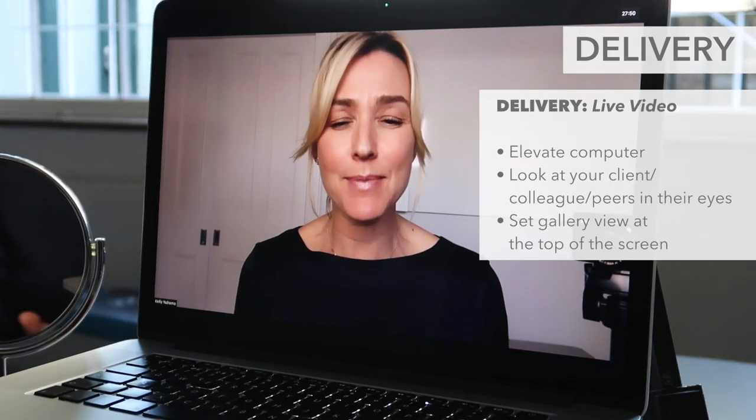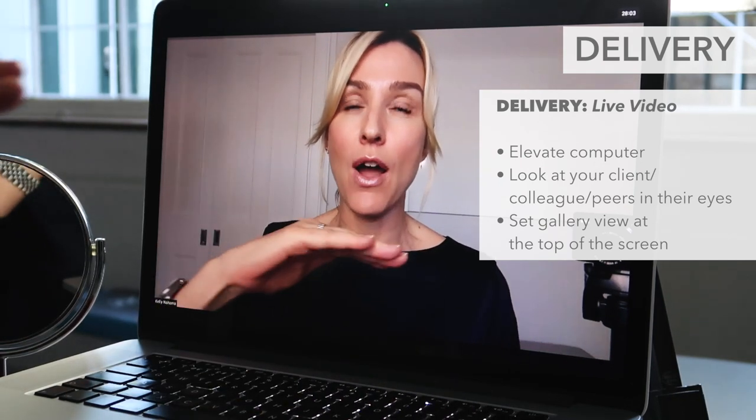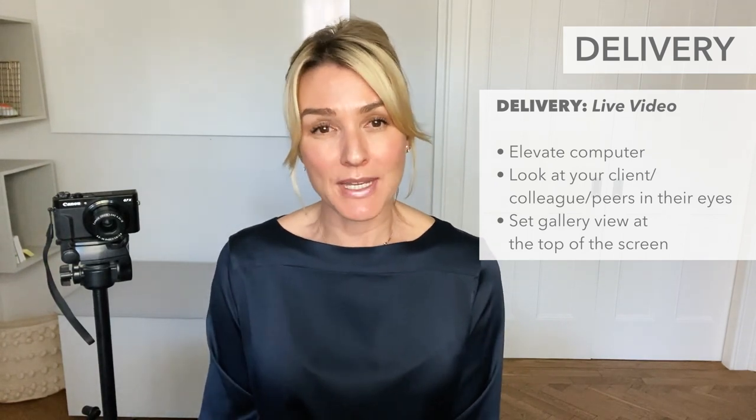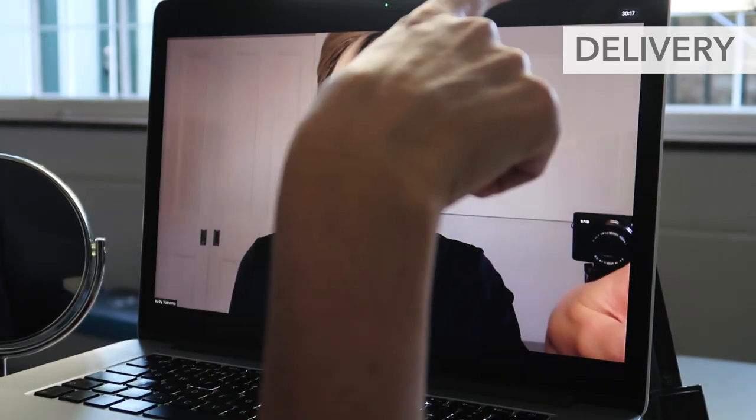Let me talk about the difference between pre-recording and doing a live video. For a live video, please set your computer up high so that whoever you are talking to, your eyes are at their eye level. When it's live, look at the people you're talking to — if you've raised your computer, it's going to make you a lot more approachable. When you lose the eye contact, you lose your audience. If you have more than two or three or four people, keep it at eye level and use your gallery view. Have the video images at the top so you're keeping your eyes up, not down. Don't have the gallery down in the corner — always keep it up.